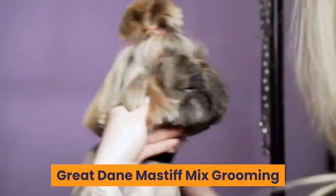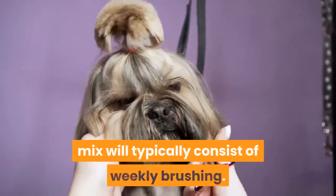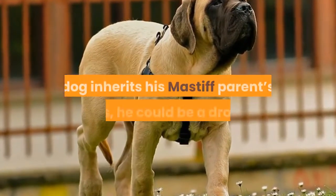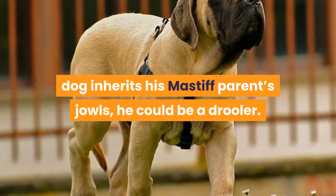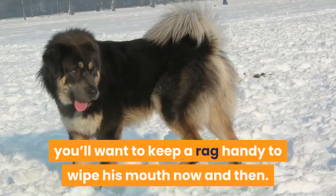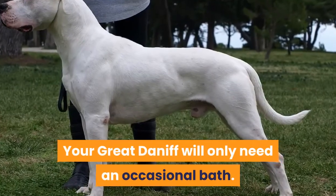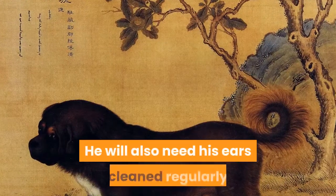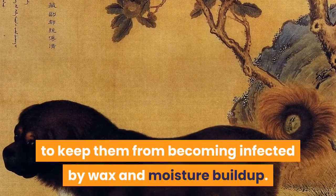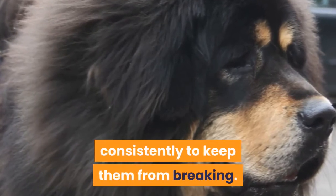Grooming your Great Dane Mastiff mix will typically consist of weekly brushing. If your dog inherits his Mastiff parent's jowls, he could be a drooler, so you'll want to keep a rag handy to wipe his mouth now and then. He will only need an occasional bath, but will need his ears cleaned regularly to prevent infection from wax and moisture buildup, and his nails will need to be trimmed consistently to keep them from breaking.